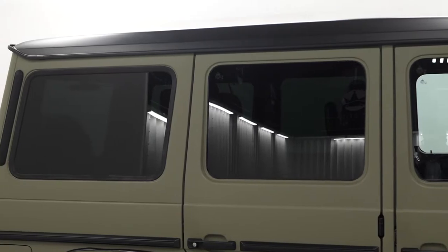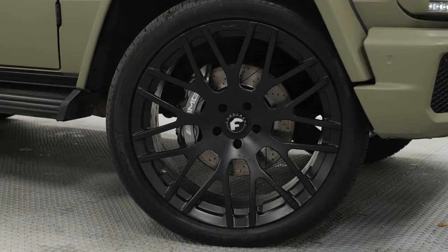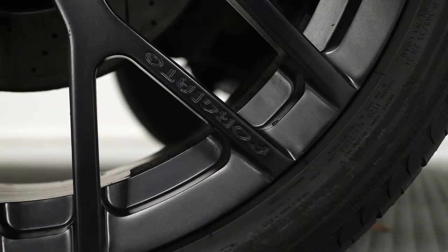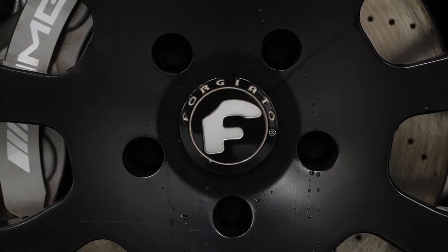Even the wheel surround on the rear and the roof are wrapped in satin black. You've got privacy glass as an optional feature to pair with this, and you've also got the 24-inch Forgiato wheels in satin black with the weighted centre caps.